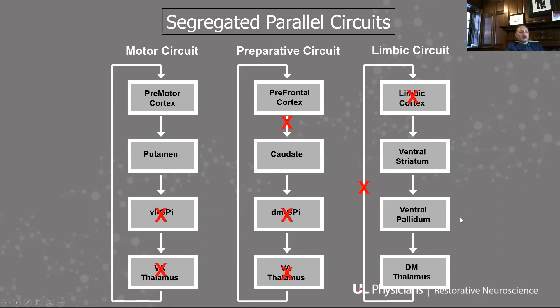All of these are parallel, and we have found that just as we can target portions of the motor circuit to treat motor diseases, we are able to target with DBS areas of the preparative circuit to treat OCD, and areas of the limbic circuit to treat depression.